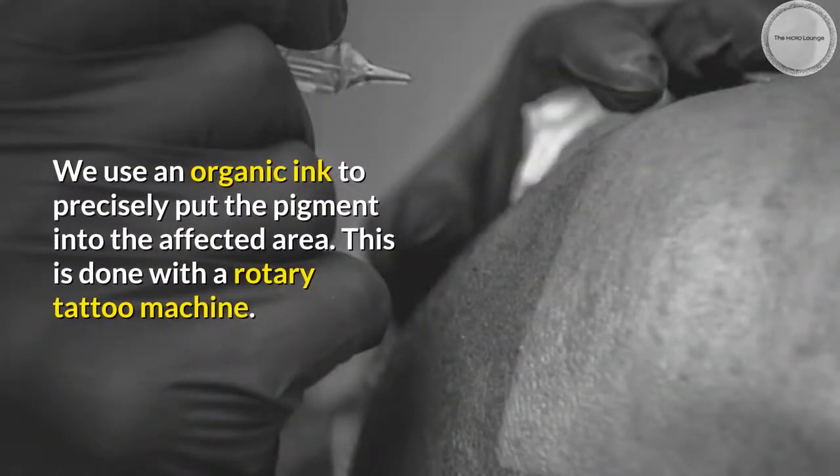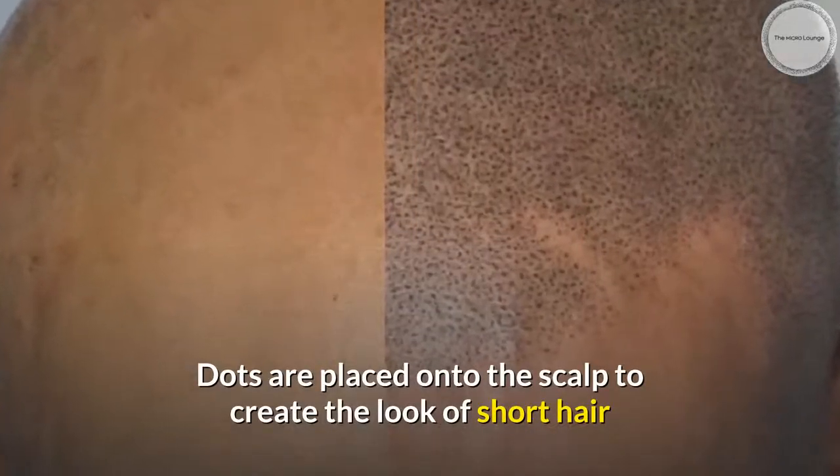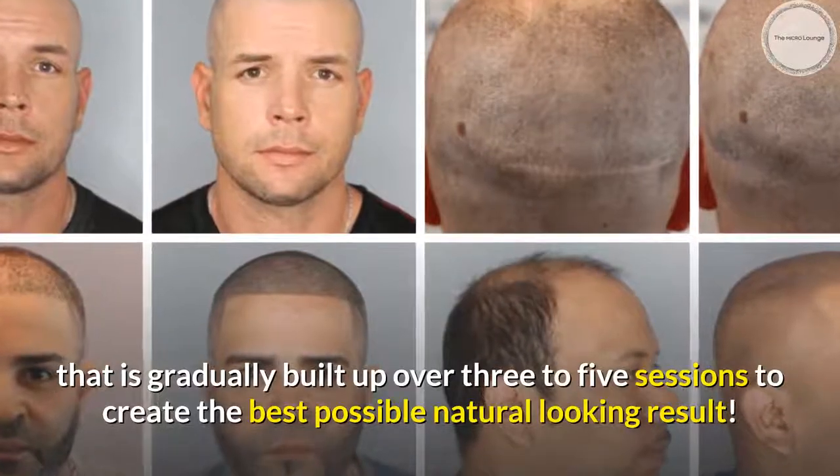We use an organic ink to precisely place the pigment into the affected area. This is done with a rotary tattoo machine. Dots are placed onto the scalp to create the look of short hair, gradually built up over 3 to 5 sessions to create the best possible natural-looking result.